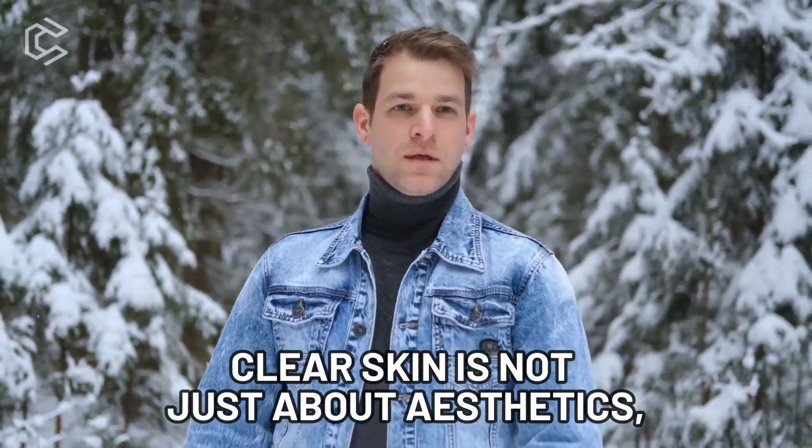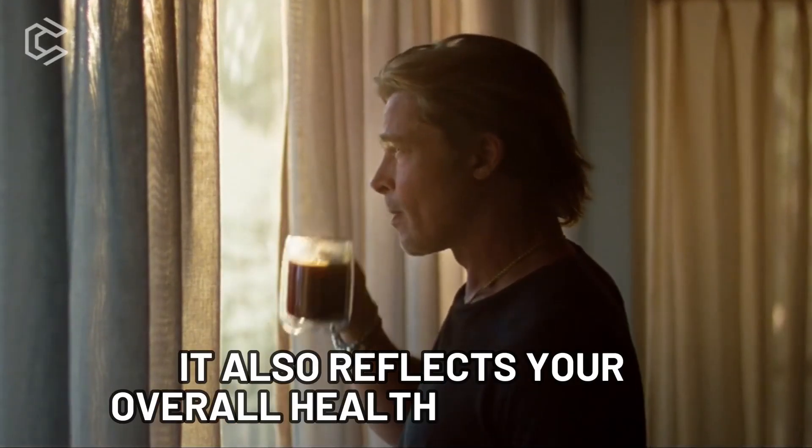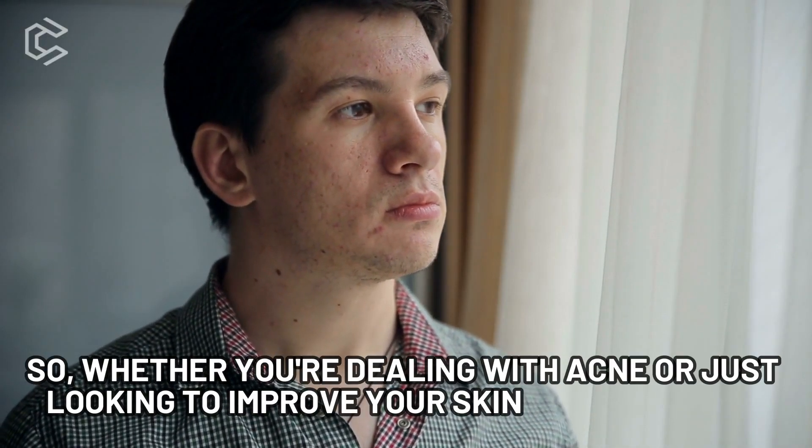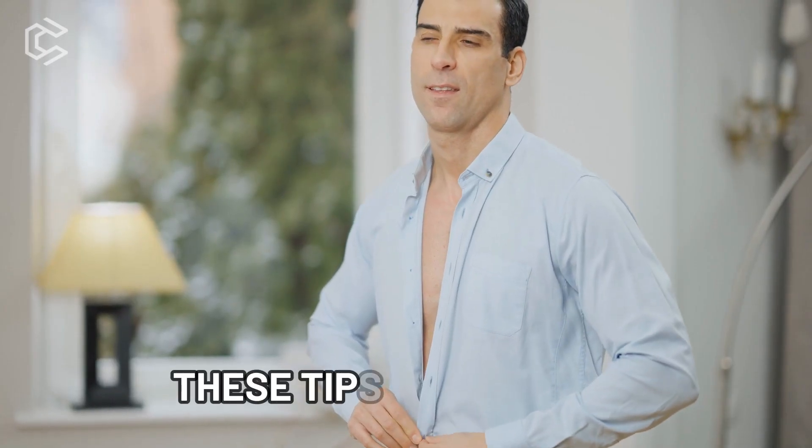Clear skin is not just about aesthetics — it also reflects your overall health and hygiene. So whether you're dealing with acne or just looking to improve your skin's appearance, these tips are for you.